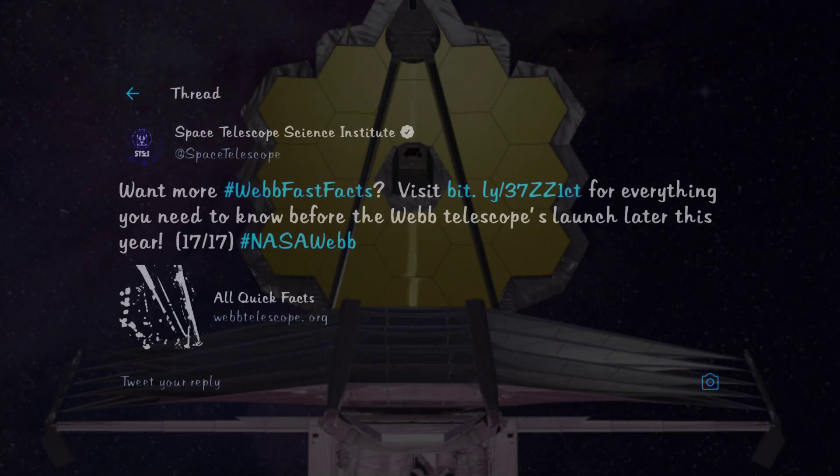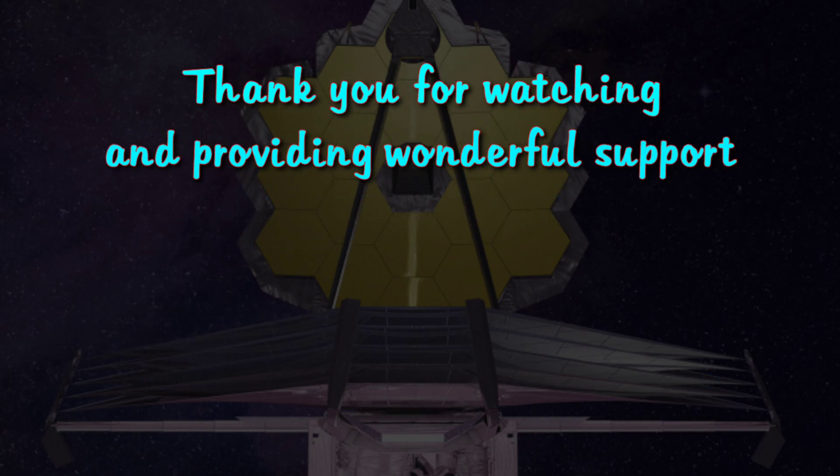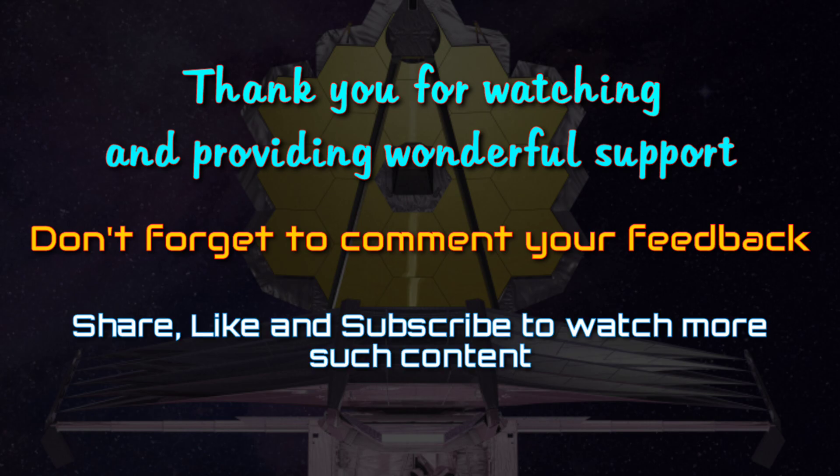If you feel like you want to know more facts about the Webb telescope, check out the official website handled by the Space Telescope Science Institute. Thank you for being such amazing support everyone — don't forget to comment, share, like, and subscribe.